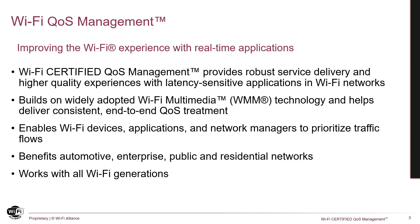Wi-Fi certified QoS management provides mechanisms to ensure a robust service delivery and higher quality experience with latency-sensitive applications. With Wi-Fi QoS management, you can prevent low-priority traffic from monopolizing link bandwidth and affecting high-priority traffic such as voice. Wi-Fi QoS management works with all Wi-Fi generations and benefits automotive, enterprise, public, and residential networks.